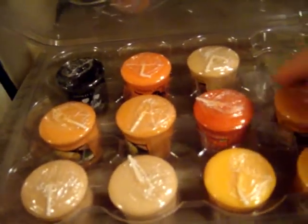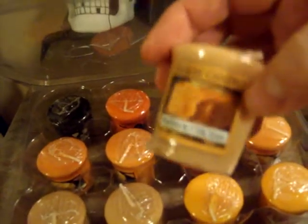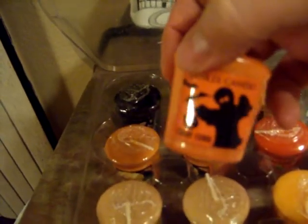Then I bought some of these — I don't know how to pronounce them, are they viotives or votives? Harvest, pumpkin pie. A lot of them are repeats. Autumn leaves, pumpkin buttercream — this one really smells good, totally smells Halloween-ish. Pumpkin pie, very good. Little small candy corn — I like the little decoration on it. A small witch's brew.